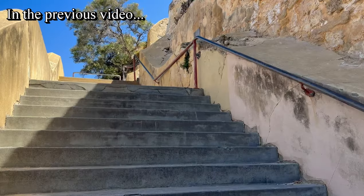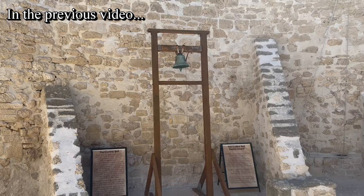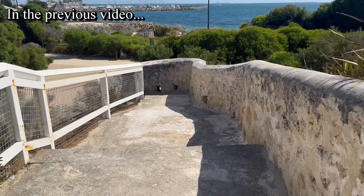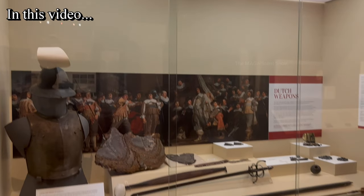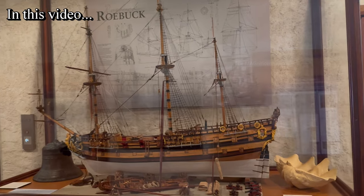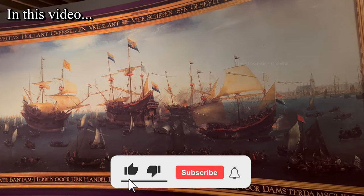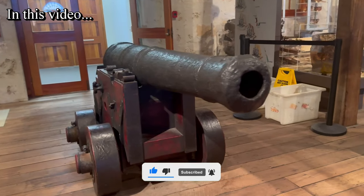Good day everyone and welcome back to another video. In the last video you would have watched the oldest building, the Roundhouse, in Western Australia. I have told you that there is a shipwrecks museum closer to the Roundhouse, and in this video we are going to explore the Shipwrecks Museum of Western Australia. If you are watching this channel for the first time, make sure you subscribe, and without any further delay let's get into this video.